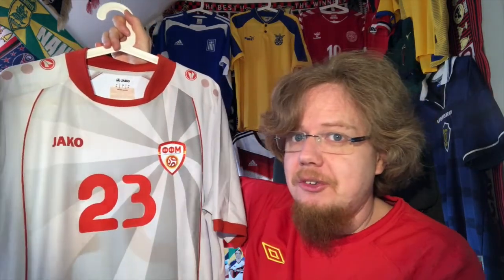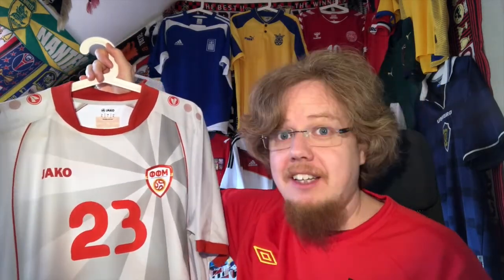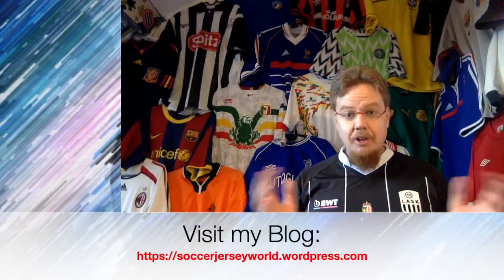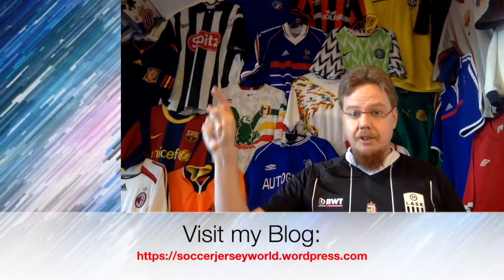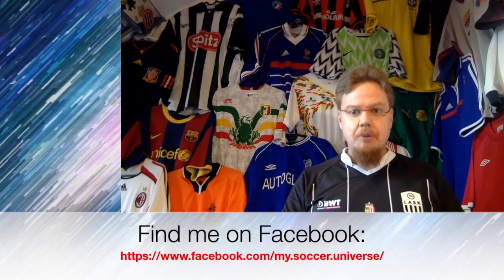That's all I want to say. Let me know what you think about this jersey and the story behind it. Please don't leave political comments — it's unnecessary. Give me a thumbs up if you enjoyed this video, subscribe to my channel to stay updated on all things in my soccer universe, and with that I wish you a wonderful day. Bye!